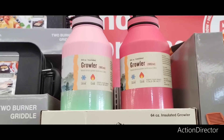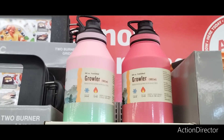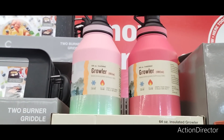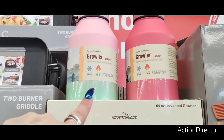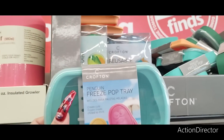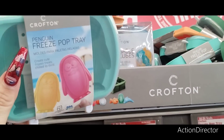We're here at Aldi and they have the 64-ounce insulated growler in the ombre color and a cute melon color — these are only $13.99. That's a nice gift for under $20. They also have the freeze pop tray for $4.99.